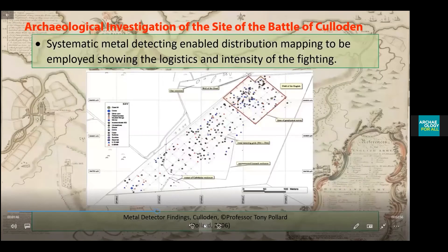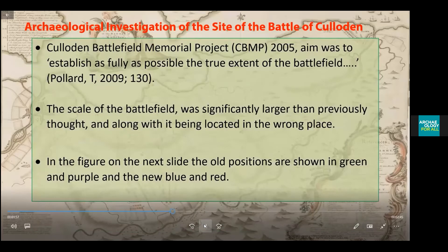Metal-detecting survey techniques enabled distribution maps to be produced, showing the artefacts related to the fighting, as can be seen in the red square. The Culloden Battlefield Memorial Project took place in 2005, and its aim was to establish as fully as possible the true extent of the battlefield. The scale of the battlefield was found to be significantly larger, and it had also been located in the wrong place.